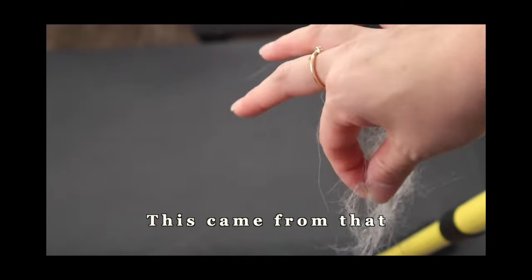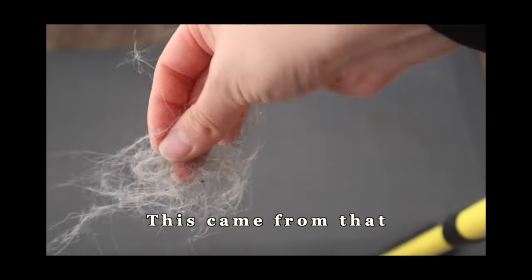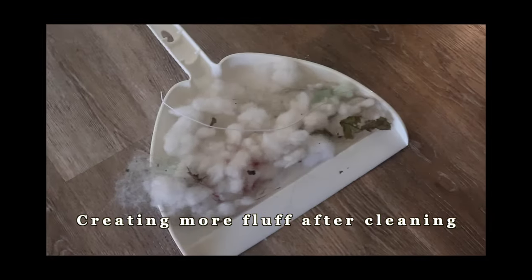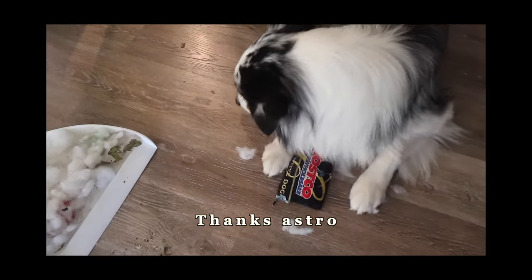This will get all of the hair off the ground. This came from that. Creating more fluff after cleaning all of that. Thanks Astro.